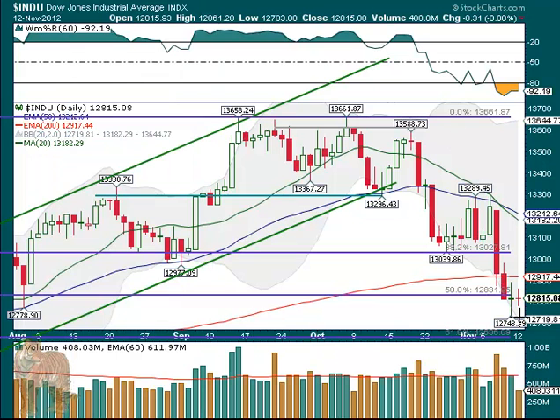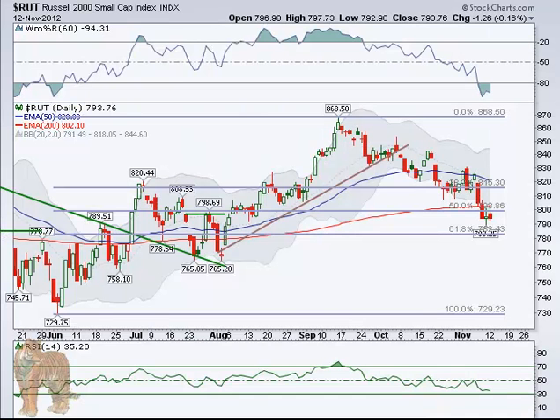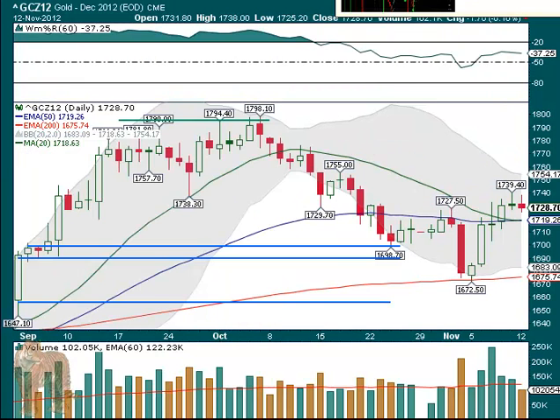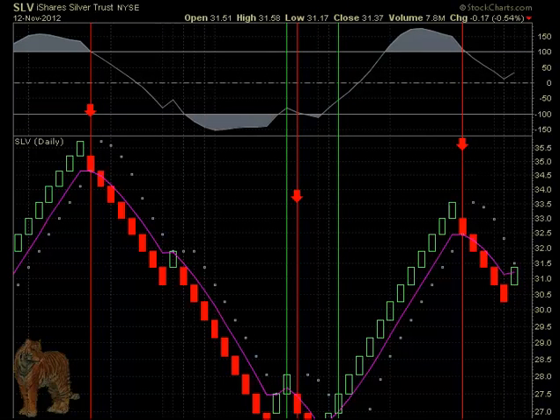Okay, so the SPX — nothing to see there, flat, up 18 cents. The Russell wasn't quite as flat — it did go down $1, but it's still underneath that 50% retrace line and also the 200-day EMA at 802. The dollar didn't do much at all. Gold didn't do much at all. GDX stayed about the same, as did SLV — still with one bar up. It's all in the newsletter.